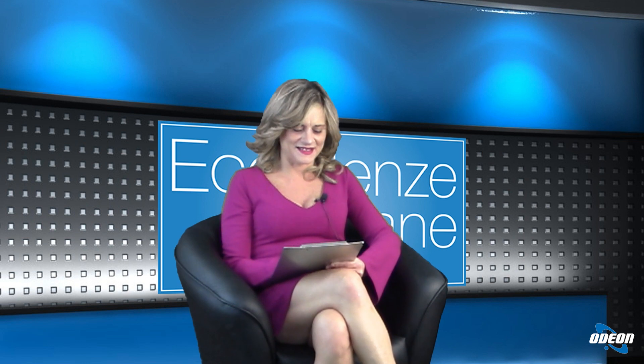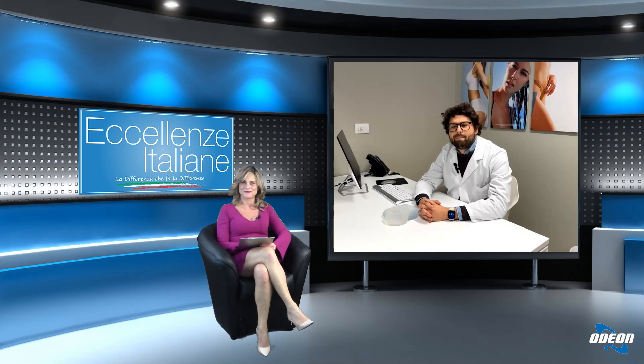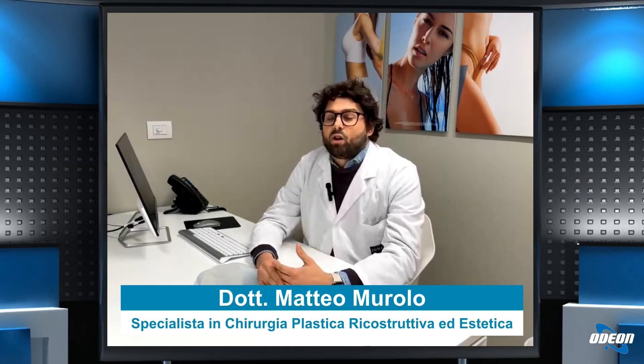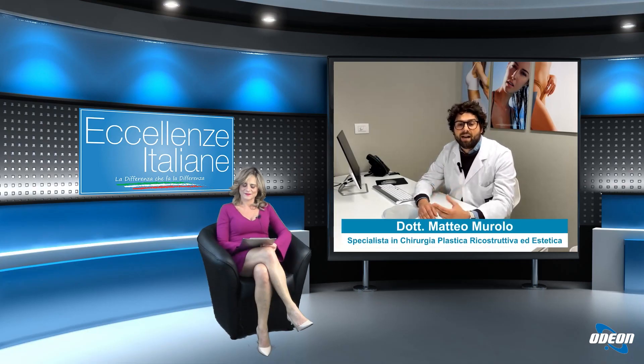Oggi parliamo di mastoplastica additiva. Molte pazienti chiedono di avere un risultato assolutamente naturale. Quali sono i segreti per ottenere un seno naturale? Tantissime pazienti vengono in visita richiedendo un risultato naturale. È fondamentale la visita chirurgica, studiare la paziente, studiare la morfologia. Non tutte le pazienti sono uguali, non esiste una protesi che vada bene su tutte. Un elemento importantissimo è la scelta della protesi corretta.